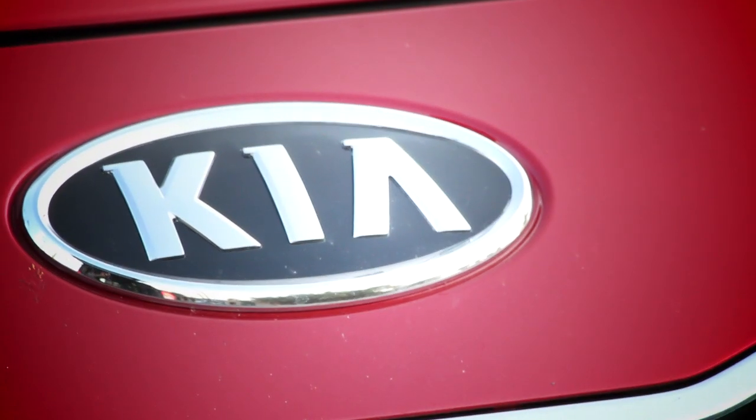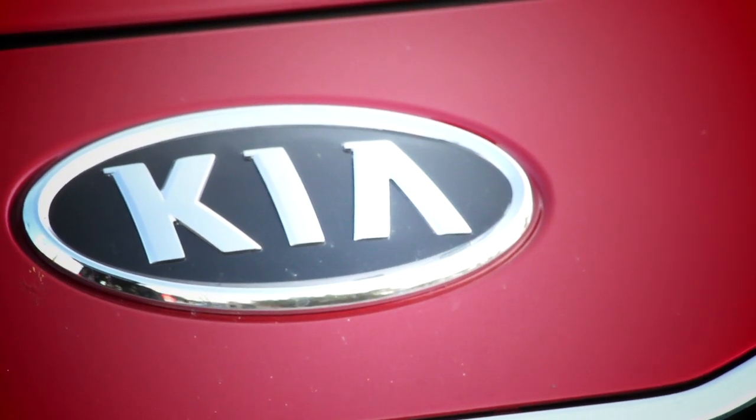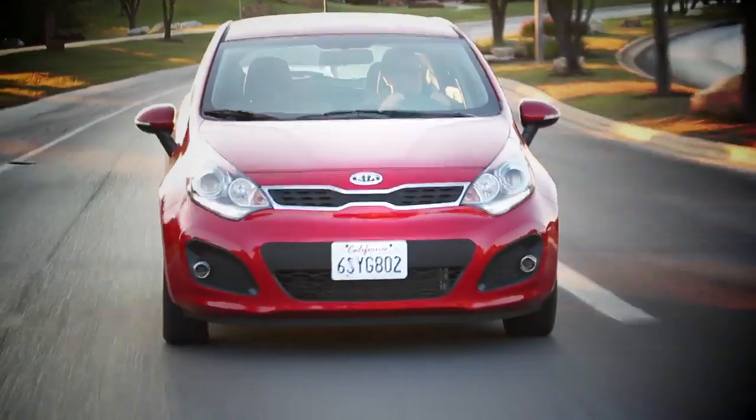The new Rio looks spectacular and drives just as well. Kia has taken the last bastion of the old Kia and completely overhauled it. In doing so, they've given the subcompact segment a new gold standard.